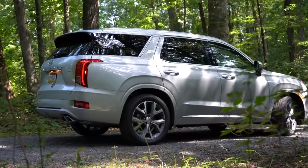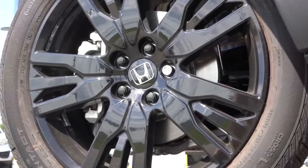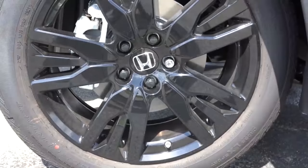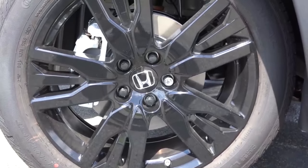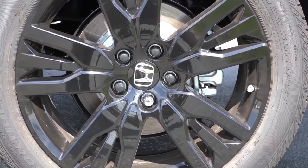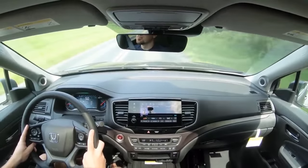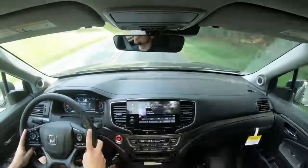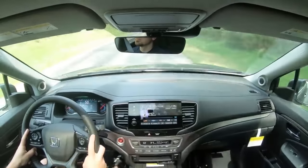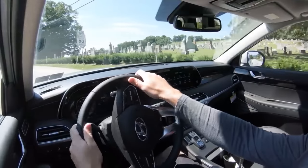The 2022 Pilot has 12.6-inch ventilated front discs and 13-inch solid rear discs. Its 60-to-zero stopping distance comes in at 120 feet — about nine feet shorter than the Palisade. Both offer soft braking feels, but the Pilot brings you to a quicker stop, so Honda Pilot wins this one — putting us at a two to two tie.